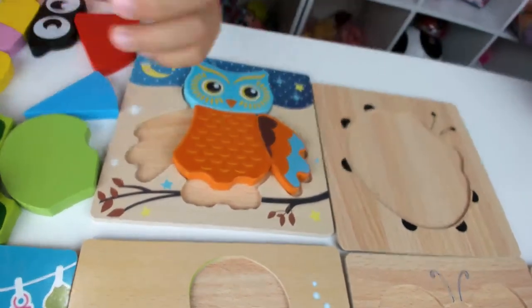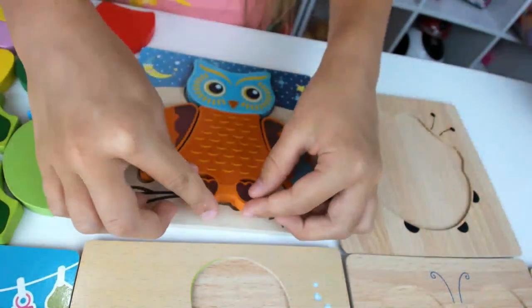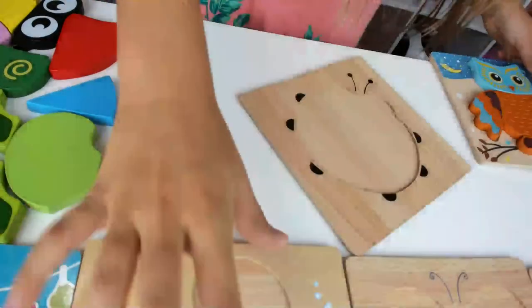Blue feather and wings, and brownish feet. That was kind of complicated! Now it's ready.